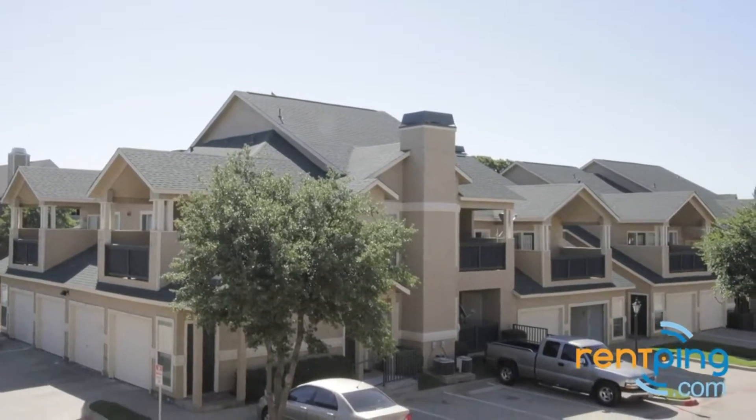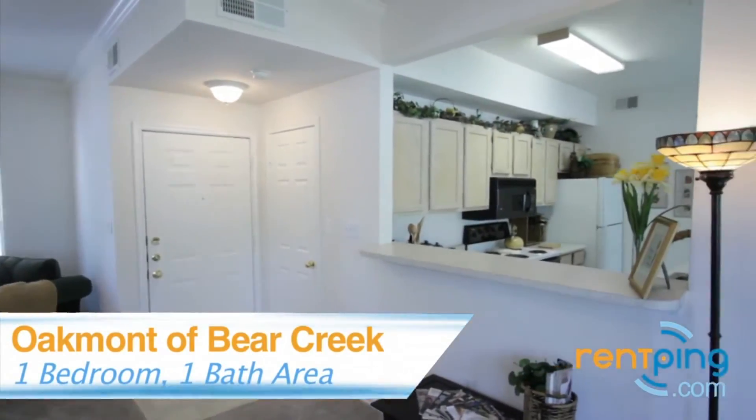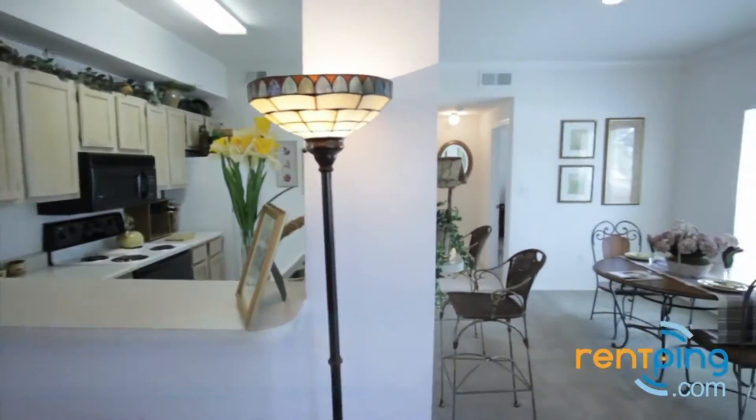Welcome to Oakmont of Bear Creek Apartments, located near the intersection of Bear Creek Parkway and East Mid-Cities Boulevard in Ulyss, Texas. This is a one-bedroom, one-bath apartment home.